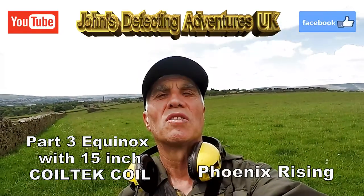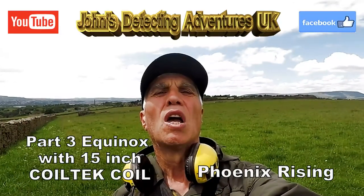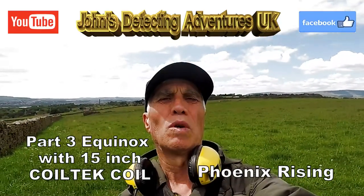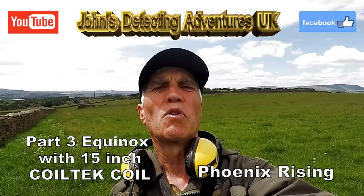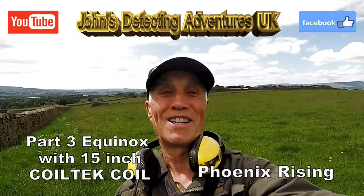Welcome to John's Belted Adventures. Here we are today on pasture land trying out the Coltec 15-inch search coil again — part two. Done these fields so many times on the footpath etc. Let's just see what the Coltec 15-inch pulls out today.